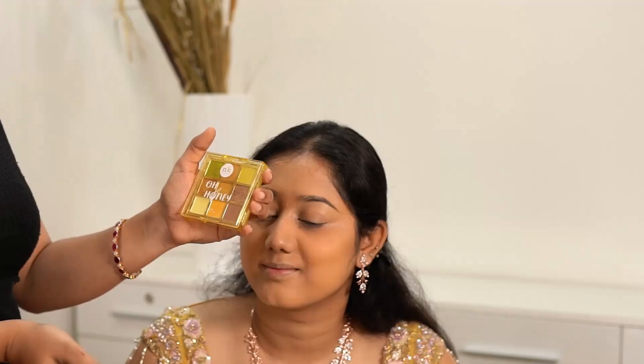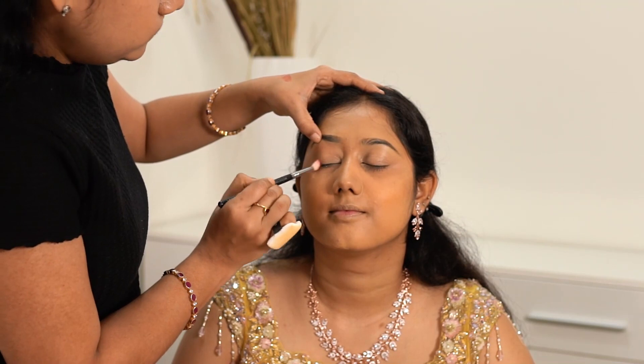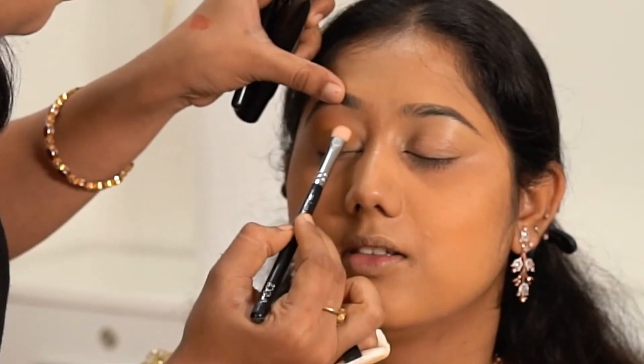For eye makeup, I am using this palette O Honey from NK Makeup, and I am picking this brown shade as a transition shade. Next I am placing this mustard yellow shade and blending it on the lid.